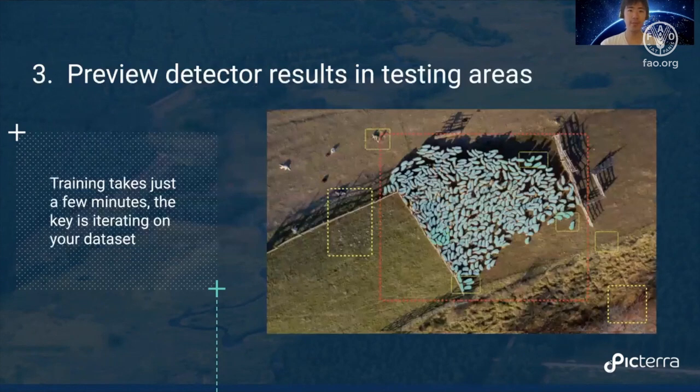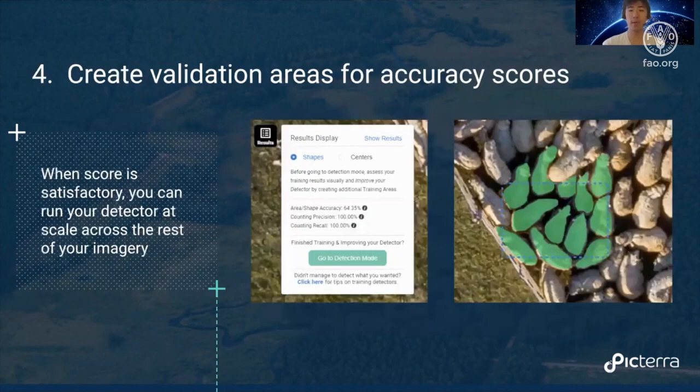Next is to preview the results in your testing areas — these red boxes. Training the model and generating results in your testing areas only takes a few minutes. The key here is that you want to iterate over your dataset to create an effective minimal dataset. You train with your training areas and annotations, preview your results in the testing areas, see where it's doing poorly, and then adjust your training areas or add new ones to improve your model over time. You can also get a score for your model by drawing accuracy areas, outlining the sheep in those areas, and then the model outputs detections and compares them to your drawings to output a score.